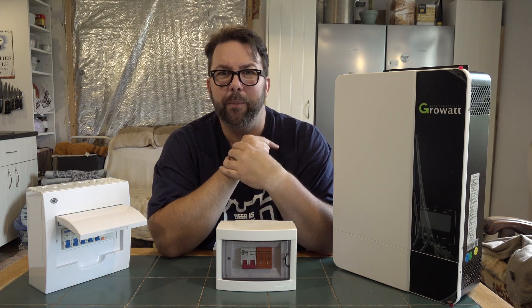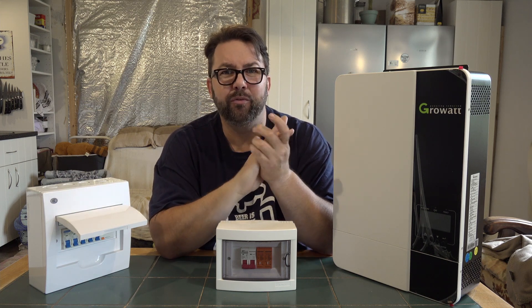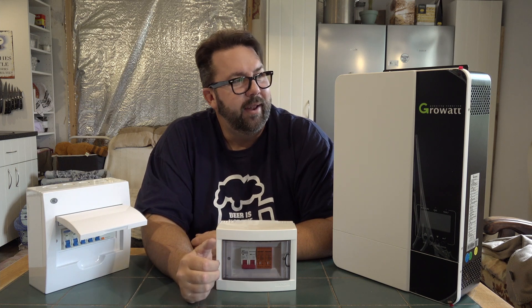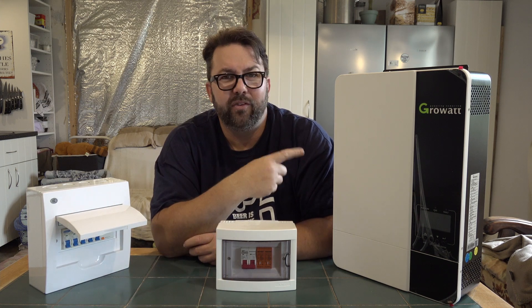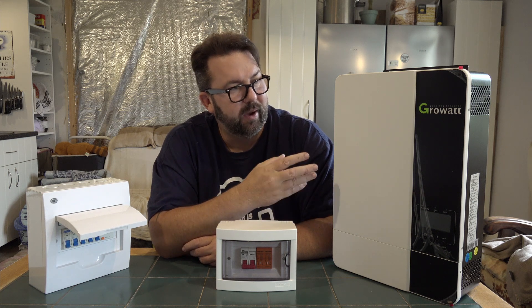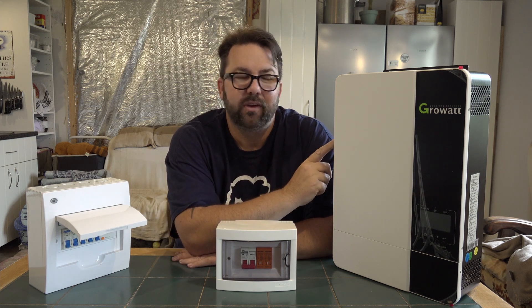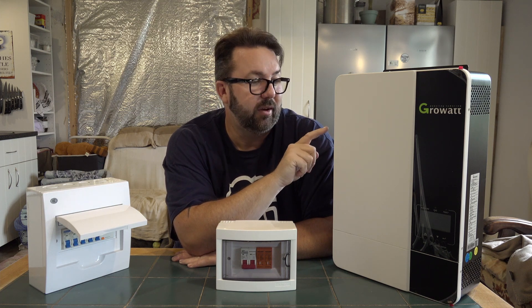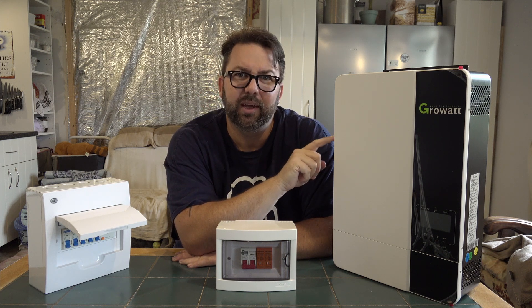We've got the power meter and we've had everything plugged in, so we've taken measurements of how much power we're using. To start with, this is going to work a treat. The beauty of this is if 5 kilowatts is not enough, you can add up to six of these in parallel.